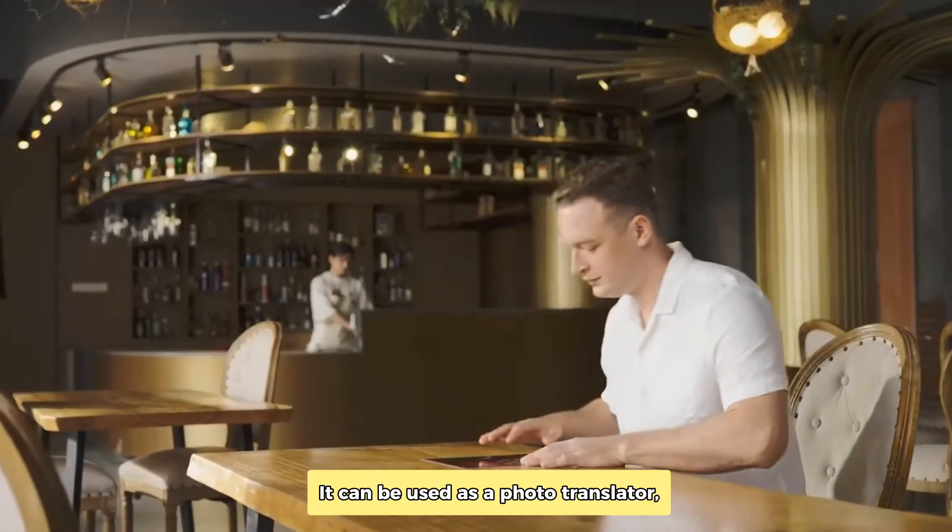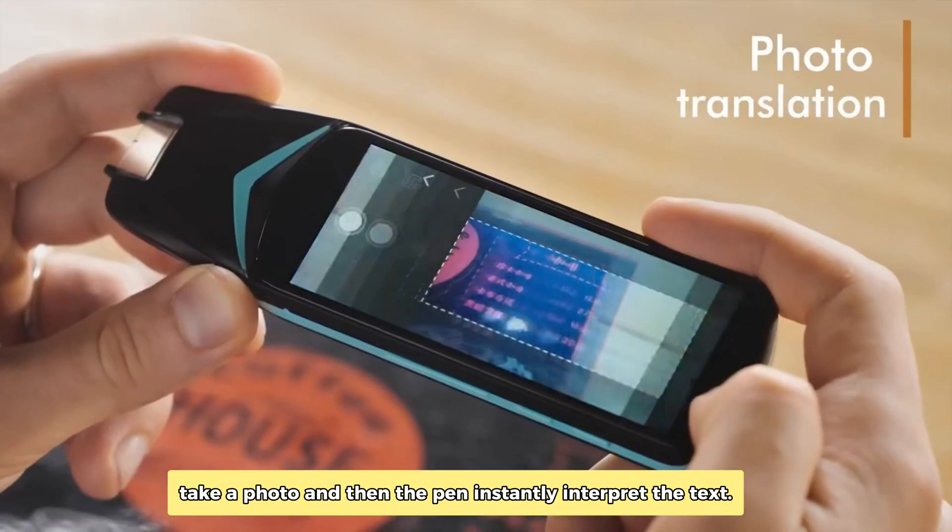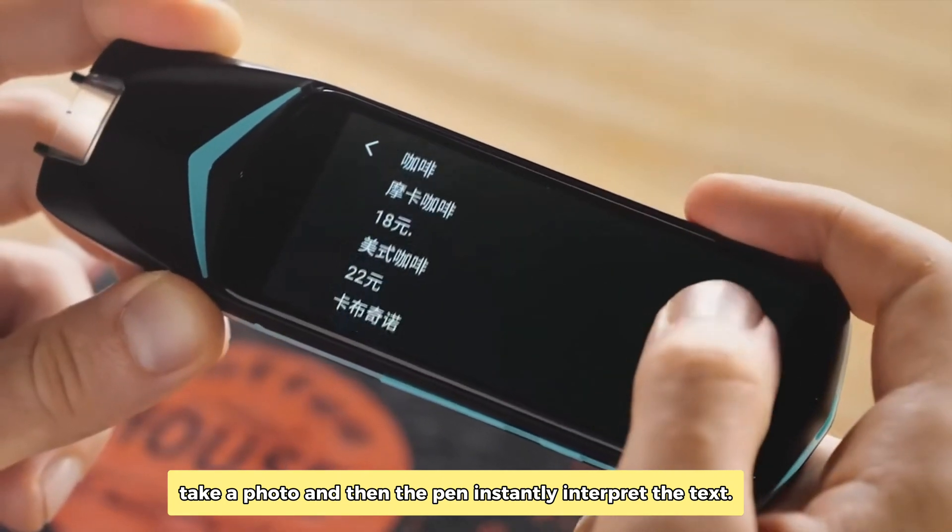It can be used as a photo translator. Take a photo and then the pen instantly interprets the text.